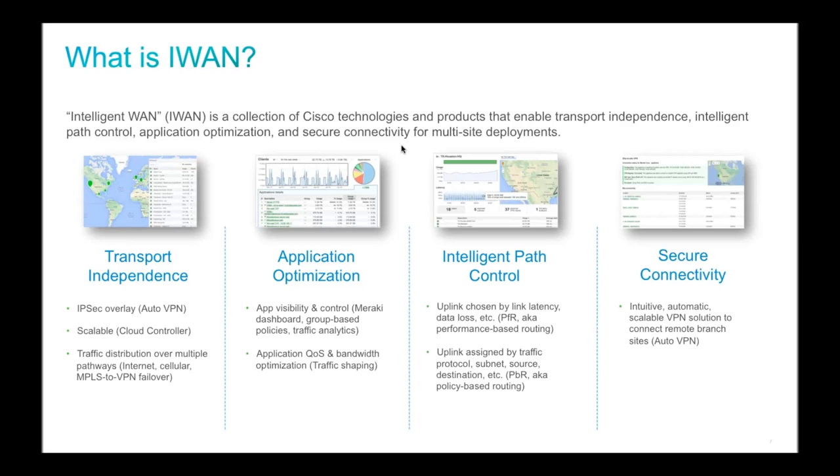The second pillar is application optimization — the ability to control and prioritize traffic within your networks. The Meraki MX has done this well historically through its application visibility and control engine, with traffic shaping, bandwidth management, DSCP tagging, and layer 7 controls. This ensures important traffic like SIP or VoIP gets priority over lower-priority traffic like YouTube.